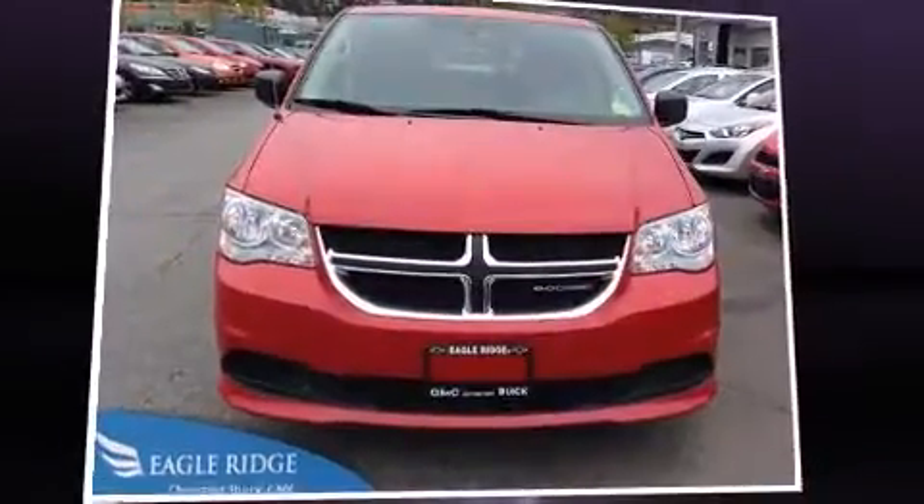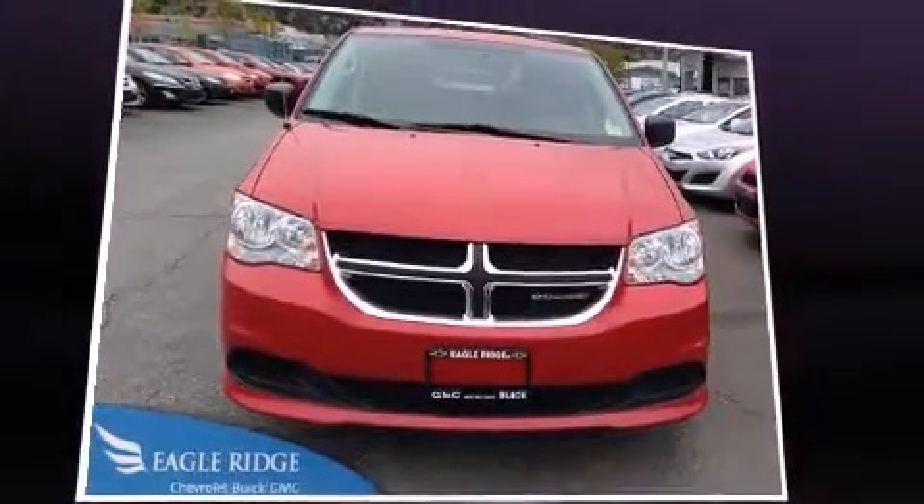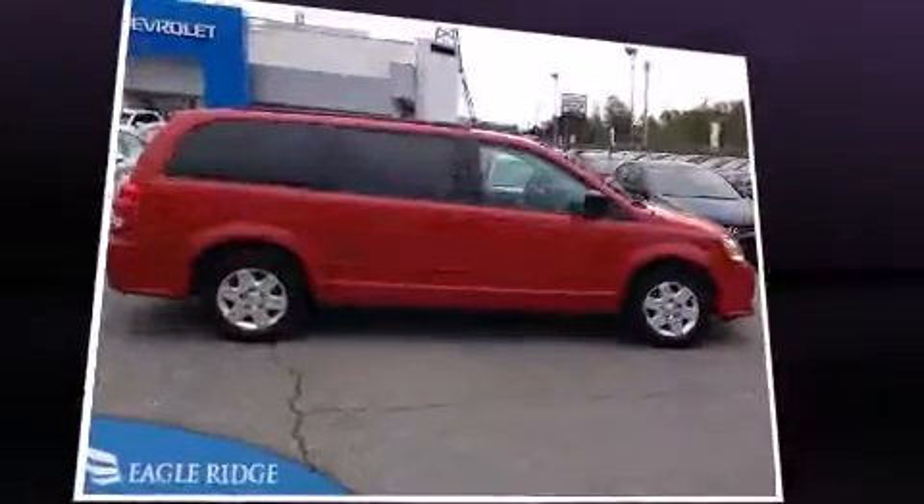The 2013 Dodge Grand Caravan. It features a front-wheel drive platform, an automatic transmission, and a refined six-cylinder engine.